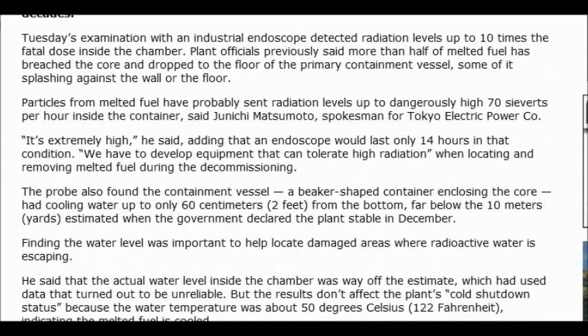And meanwhile, the radiation encompasses the globe. Tuesday's examination with an industrial endoscope detected radiation levels up to 10 times a fatal dose inside the chamber.